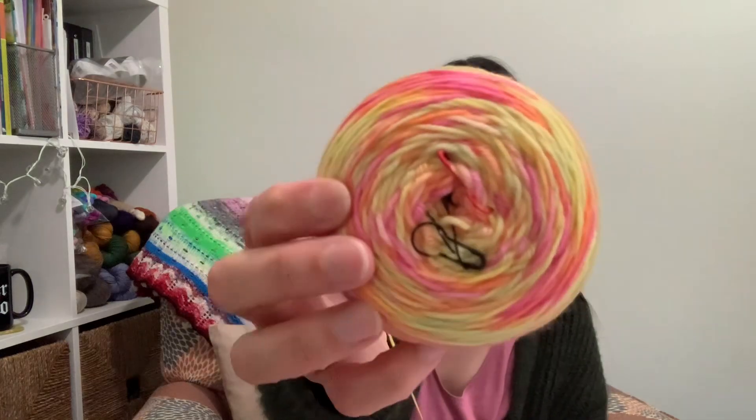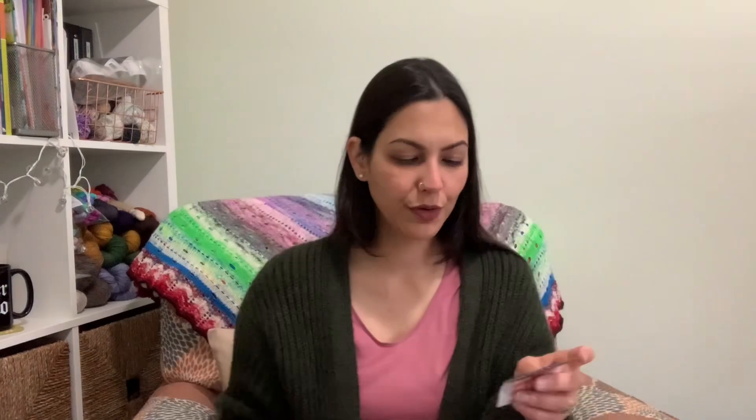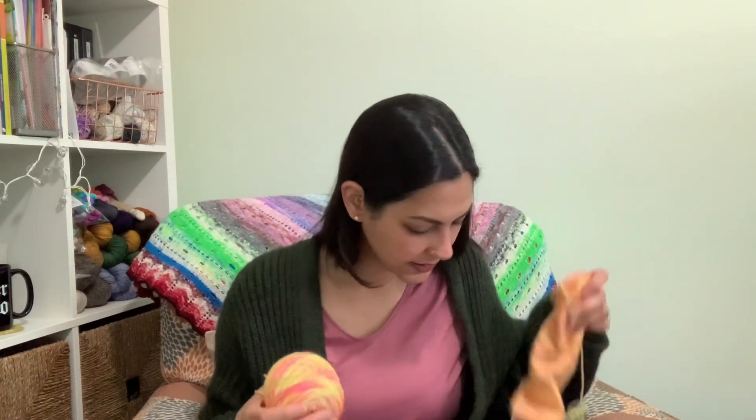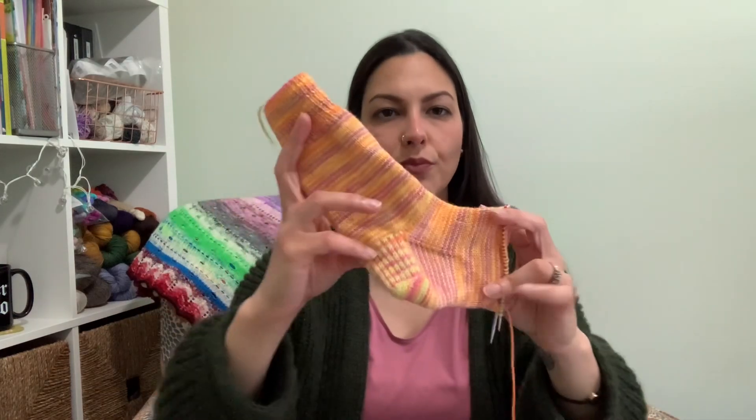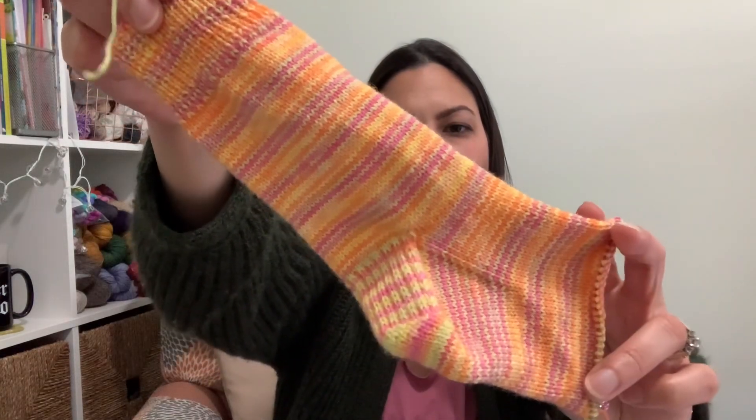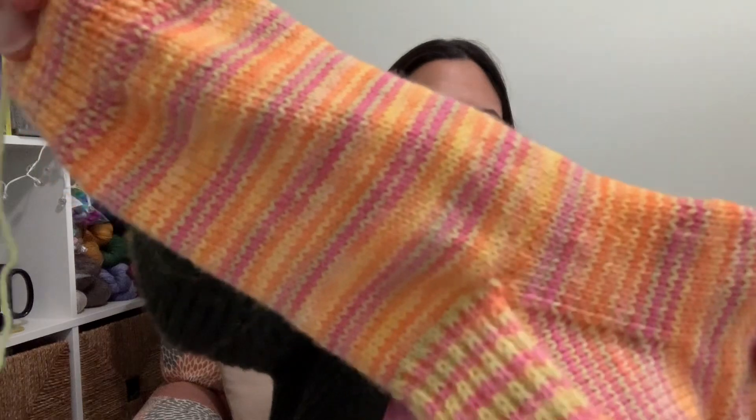Yarnable is a yarn subscription by Hypnotic Yarns where you get a skein of yarn. There are different options — just sock yarn, DK options, and a full skein of sock yarn plus a coordinating mini. I just got a regular 100-gram skein of sock yarn. I absolutely love this; the camera doesn't really do it justice. It's called Berry Citrus Bliss and it's so summery. I started a pair of vanilla socks — I'm working on the foot right now — and it does this stripey thing and I love it. It looks more apricot than crazy neons in the actual sock.